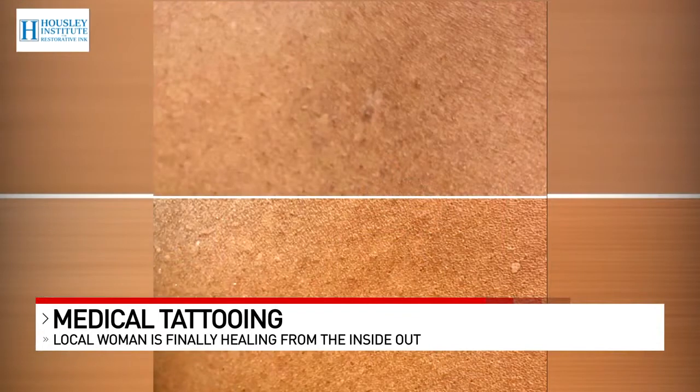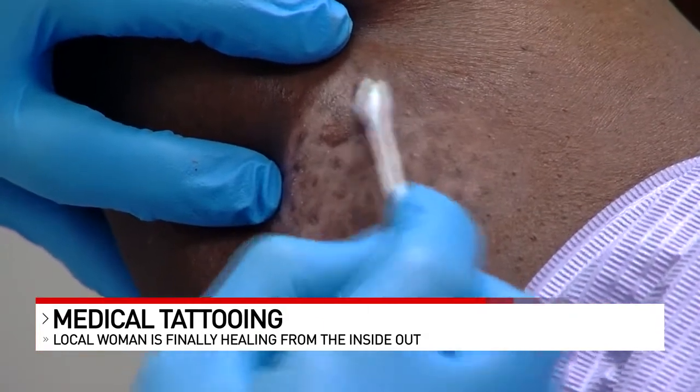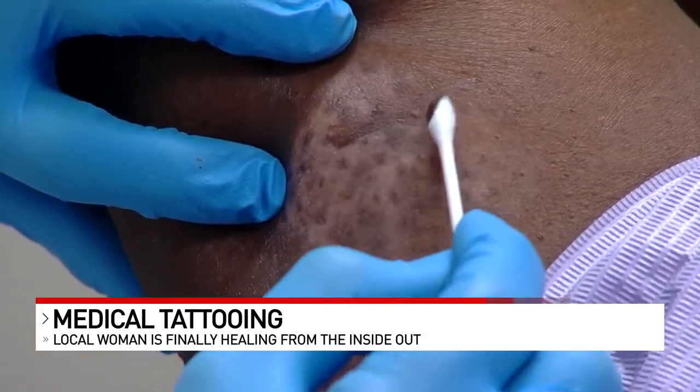In just a few sessions with Cujo, as you can see in these photos provided by the Housley Institute, the results are pretty dramatic — so much so that Karen Cujo says when it comes to her confidence, she feels fantastic.